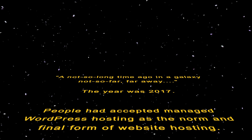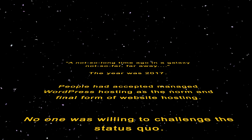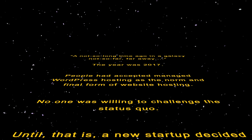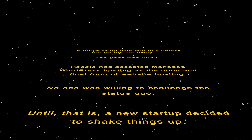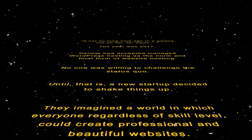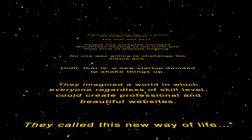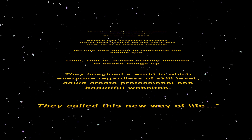A not so long time ago, in a galaxy not so far, far away. The year was 2017. People had accepted managed WordPress hosting as the norm and final form of WordPress hosting. No one was willing to challenge the status quo until a new startup decided to shake things up. They imagined a world in which everyone, regardless of skill level, could create professional and beautiful websites. They called this new way of life automated WordPress hosting.